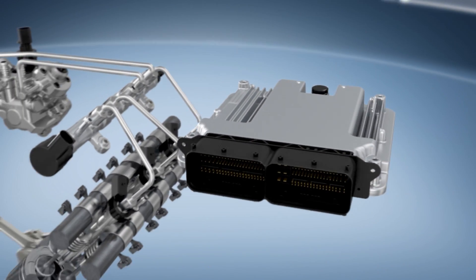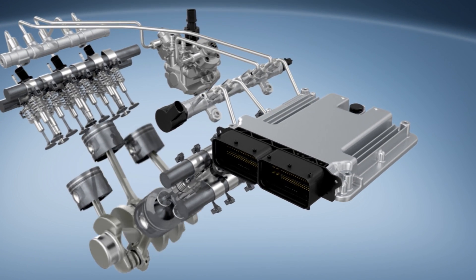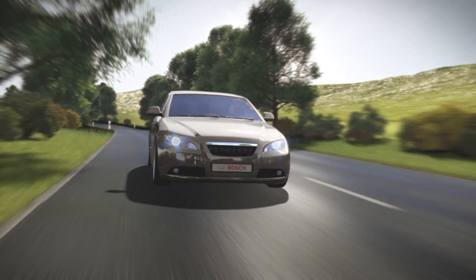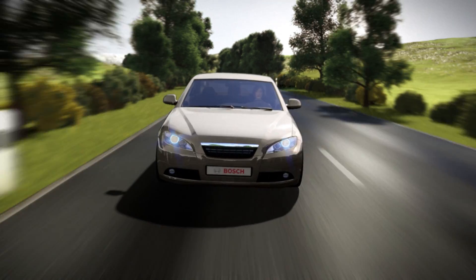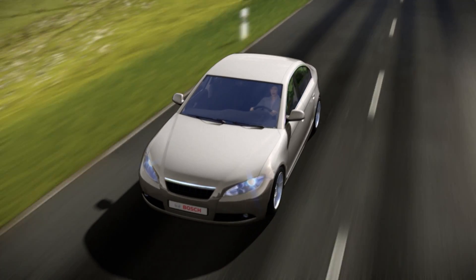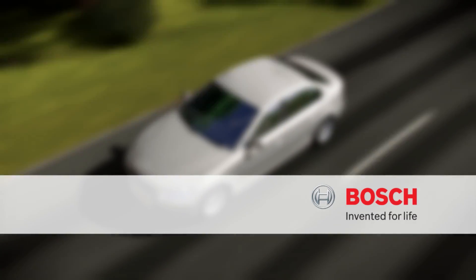Future system generations with even higher injection pressures will enable an even more substantial reduction in fuel consumption and emissions. Bosch engineers are already busy working on the evolutionary further development of this system. Bosch. Invented for life.